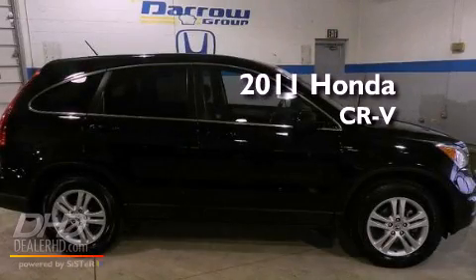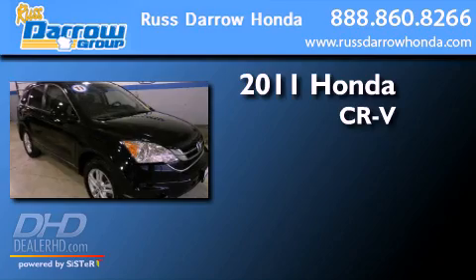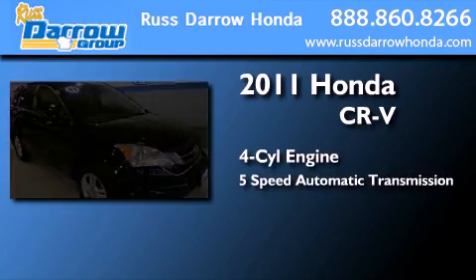This is a certified pre-owned 2011 Honda CR-V. It has a four-cylinder engine and a five-speed automatic transmission.